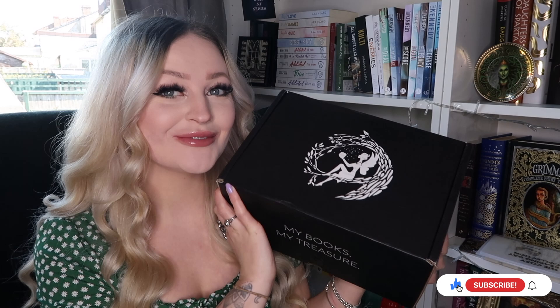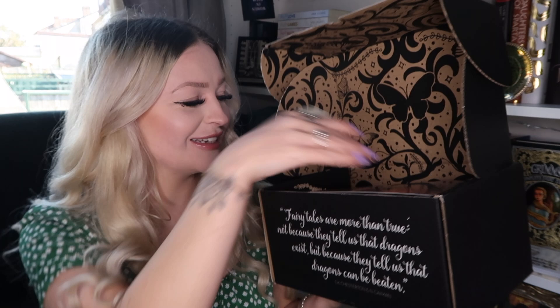Hi guys, it's Jodie and welcome to another video. Today I'm going to be unboxing April's Fairy Loot box, and I'm so freaking excited because this is my first video slash unboxing as a rep for Fairy Loot. I'm going to be a rep for Fairy Loot for the next couple of months. I've been subscribed to Fairy Loot since 2017, so thank you so much to Fairy Loot for sending me a box. Let's get straight into the video and get the spoiler card out first.